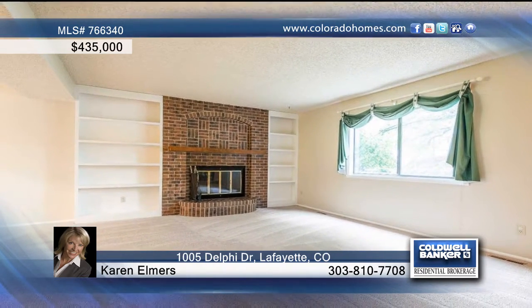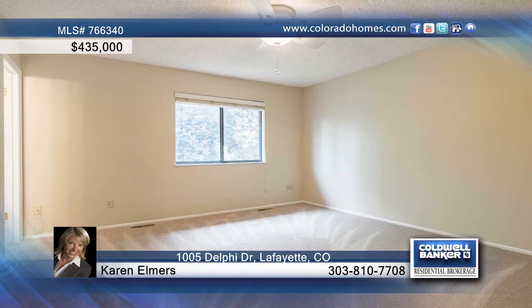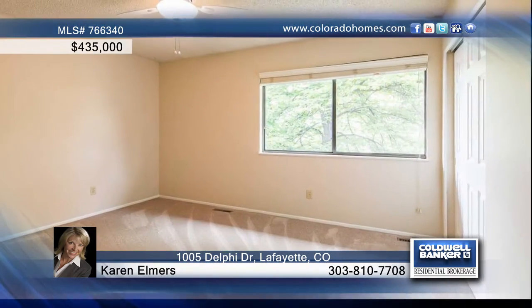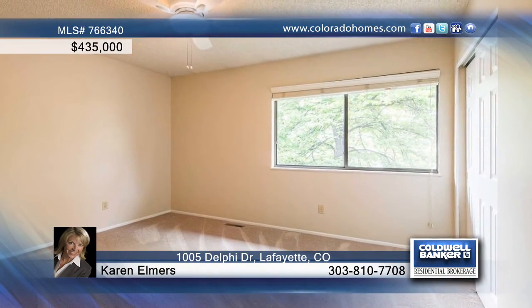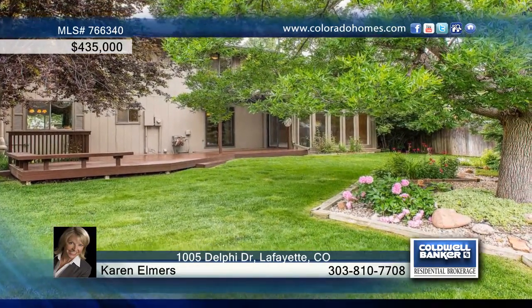Beyond the backyard is open space and a walking trail. The family room has tons of natural lighting and high soaring ceilings. Within walking distance of Wanaka Lake and Old Town Lafayette, this home is a great value in a fantastic location.